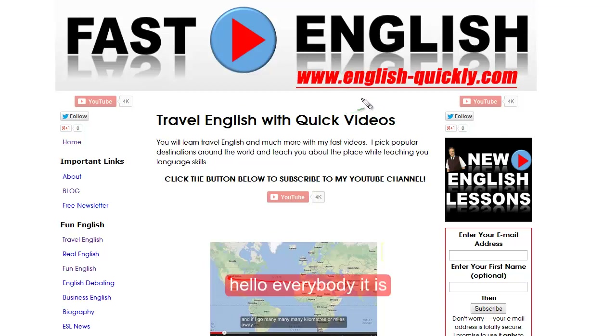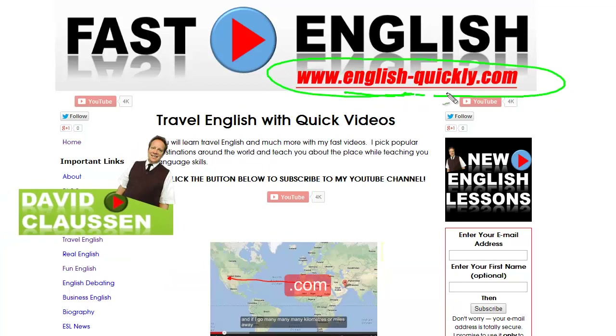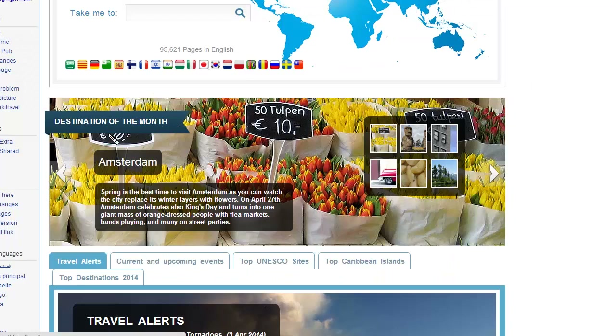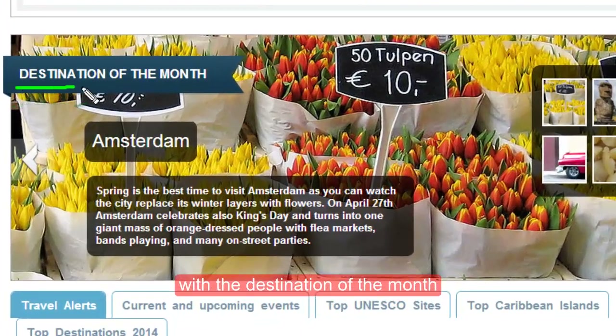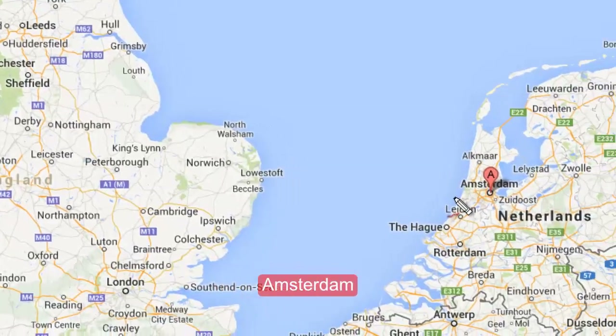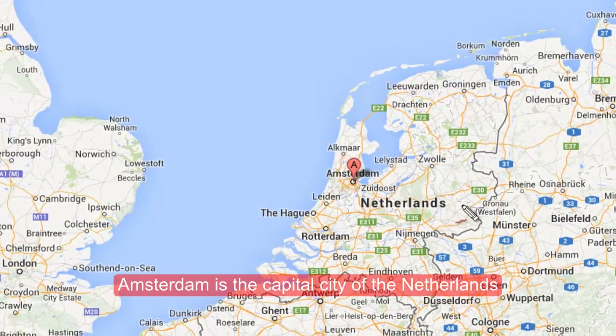Hello everybody, it is David Clausen with english-quickly.com, and today we will do some travel English with the destination of the month from WikiTravel, which is the city of Amsterdam. Amsterdam is the capital city of the Netherlands.